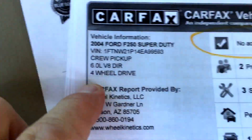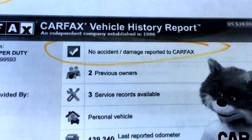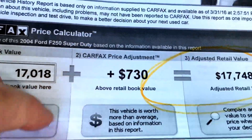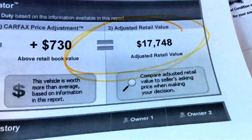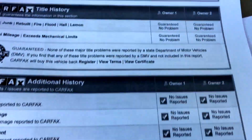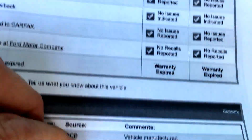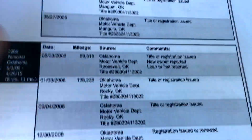Carfax — people want that too. Here's your Carfax; there's the VIN. No accident damage. Carfax says sell this thing for $17,748, and they have a very large pool of evidence to draw from, so that's probably a really good number.